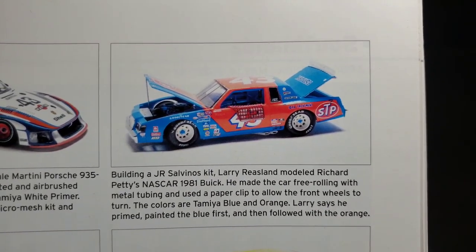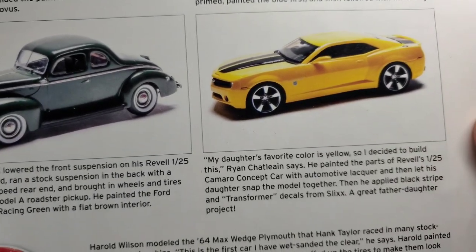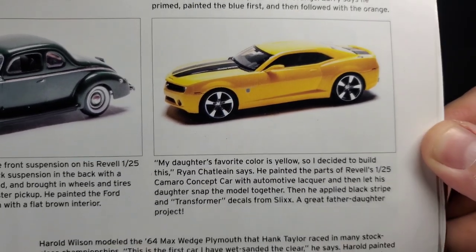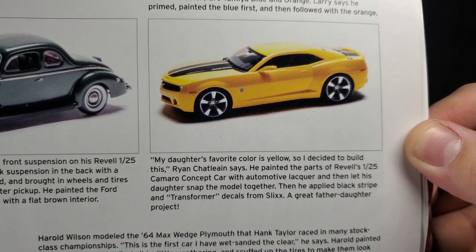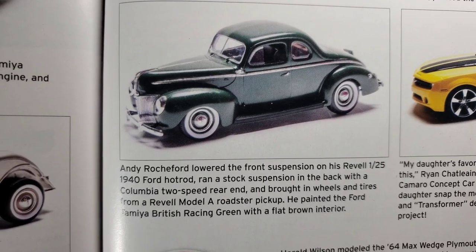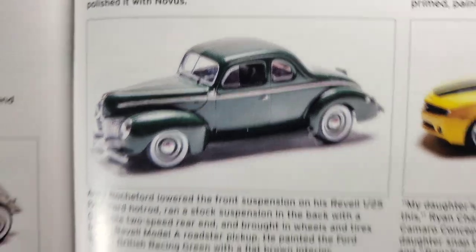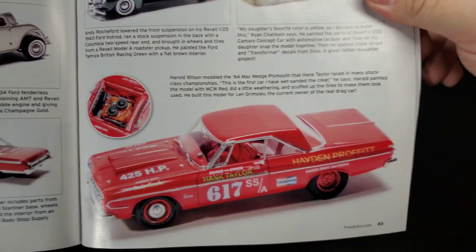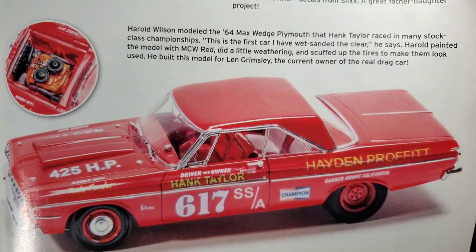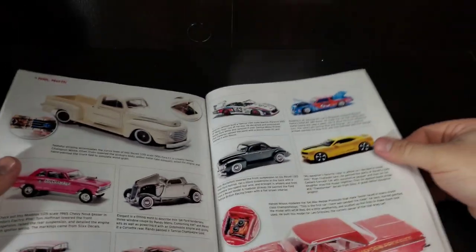Ryan says he painted it because his daughter wanted Transformer decals. '44 hot rod — dark British Racing Green, nice. '64 Max Wedge — that's cool. Paid in full. Cool cool. Now moving on to Southlands in Florida, May 14th of 2022.